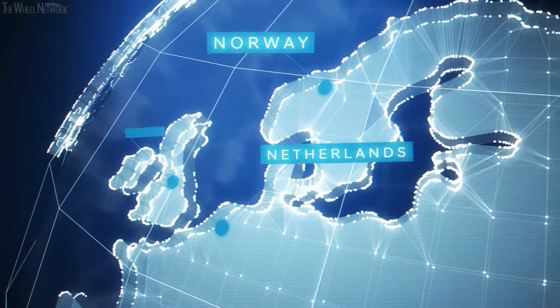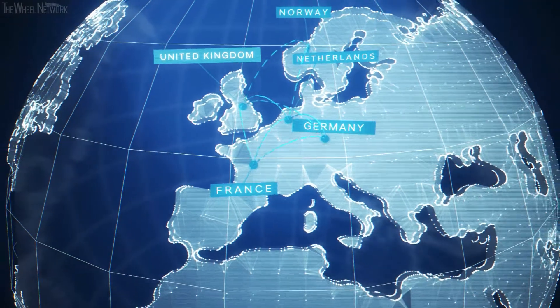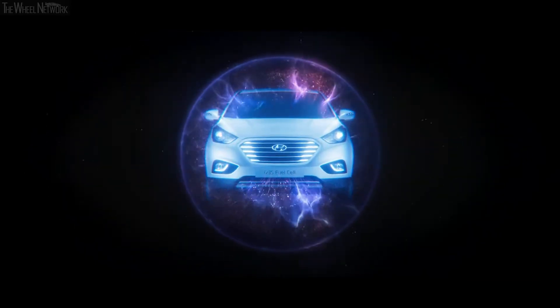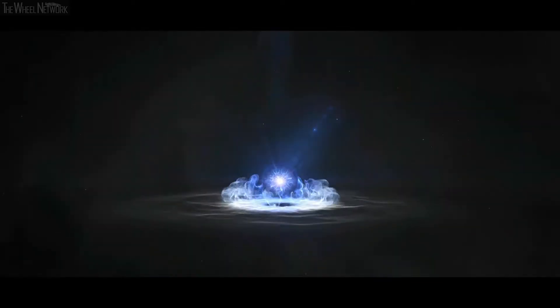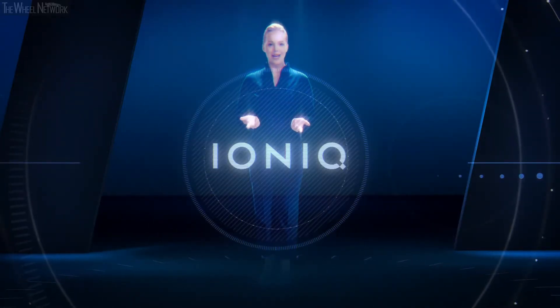Hyundai is already delivering what customers need when it comes to future mobility solutions, and is already in a leading position — before some other brands even launched their first real eco-cars. As part of Hyundai's remarkable success story, the company launched the iX35 fuel cell in 2013. It was the first mass-produced fuel cell vehicle to enter the European market. The next step in Hyundai's drive towards electrification was the IONIQ.